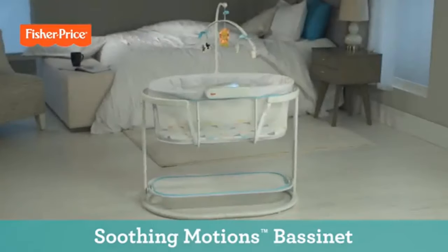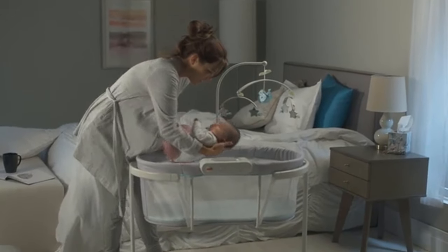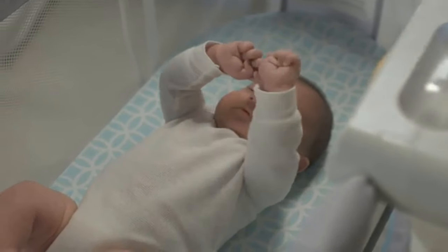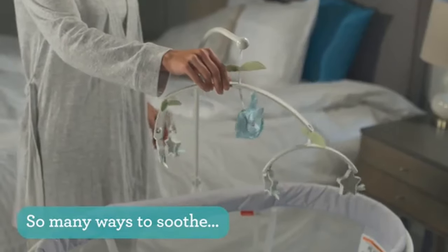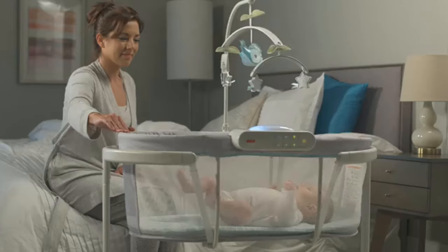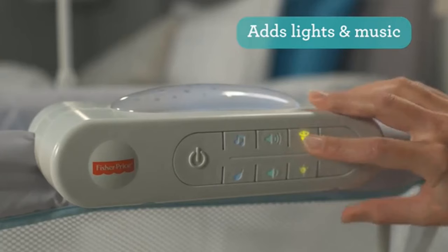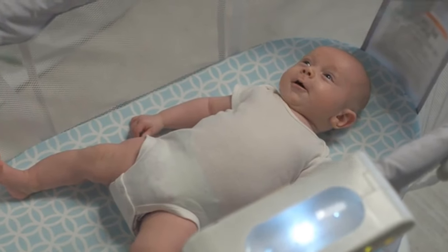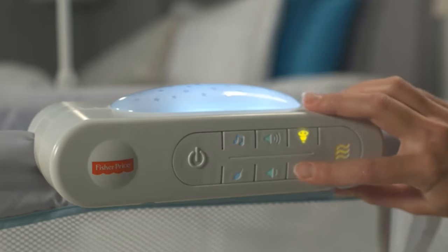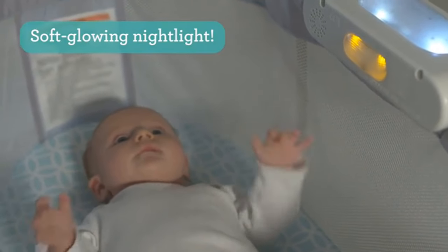Number 1: Fisher-Price Soothing Motions Bassinet. Your little snoozer can doze off under the stars in the hanging mobile while listening to relaxing sounds to lull them to sleep, letting everyone in the family get a better night's rest. While the mobile can be excellent in soothing and distracting a fussy baby, it also stimulates them while they're young, fostering mental development. A smart feature about this Fisher-Price model is that the stars in the mobile actually light up, potentially entertaining your tot and giving you some moments of peace.